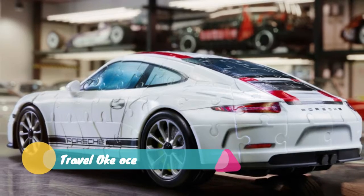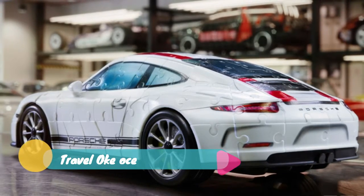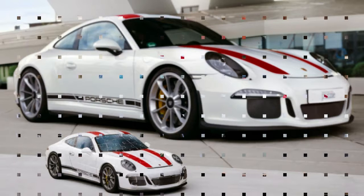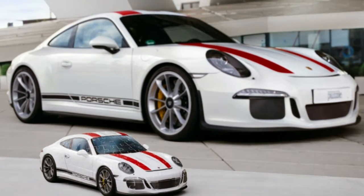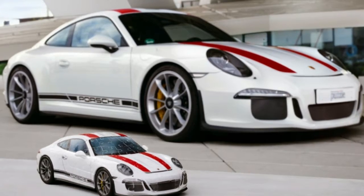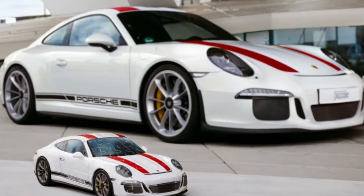With fewer than 1,000 examples in the world, and the small handful that go for sale bringing in prices of over 1 million dollars, odds are that no one will ever own a 2016 Porsche 911 R — well, not a real one, anyway.